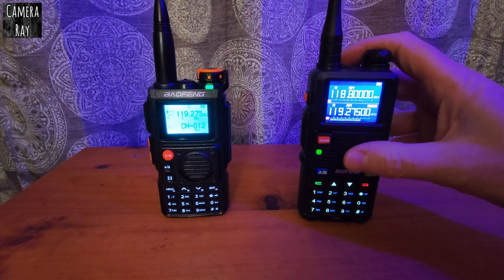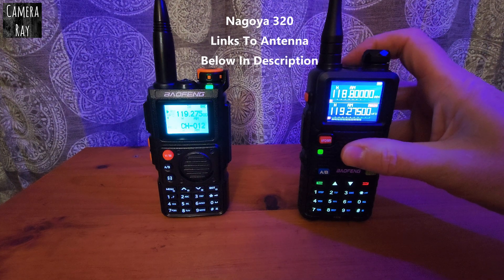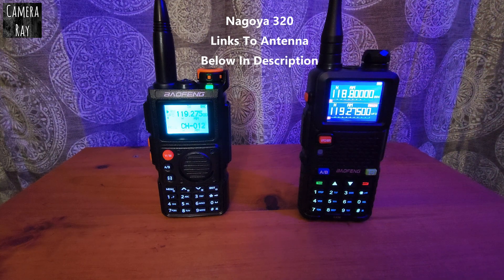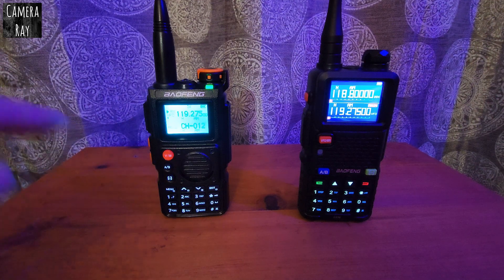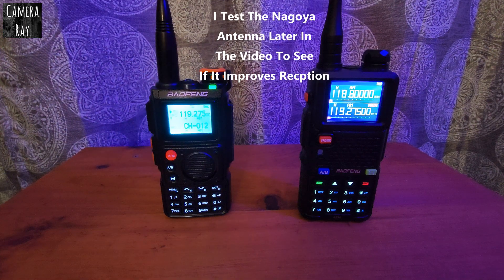By changing the antennas, the Nagoya 320 antenna seems to work a lot better with this 5RM — it seems like it can pick up further away when you use it. But with the stock antennas, the K6 seems to be picking up quite a bit better.